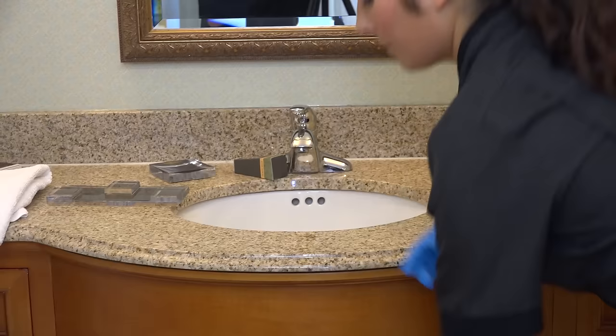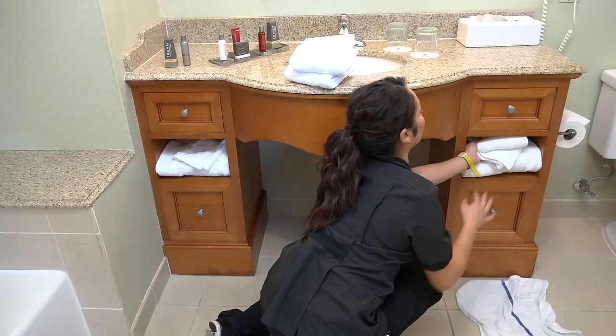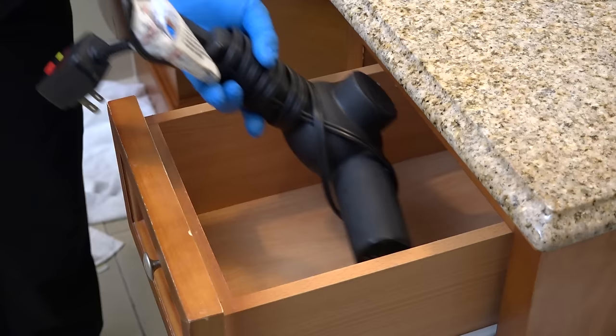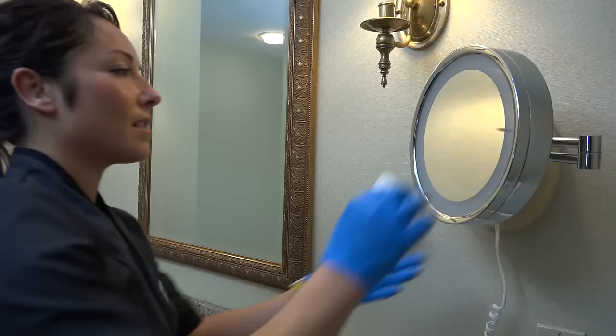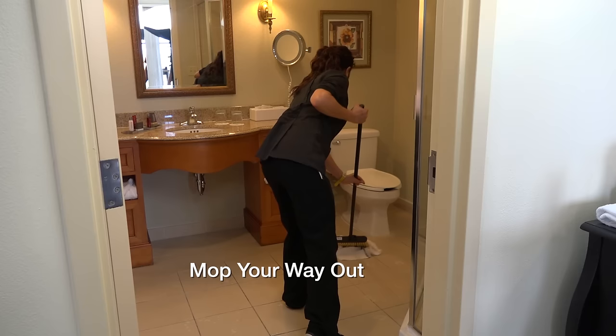Move on to the sink and begin the cleaning process, removing the trays from the drawers and clean. You will now replace all amenities and towels. Always place the linens and amenities in designated areas, positioning our corporate logo facing the guests every time. Last, spray down floor and mop your way out.